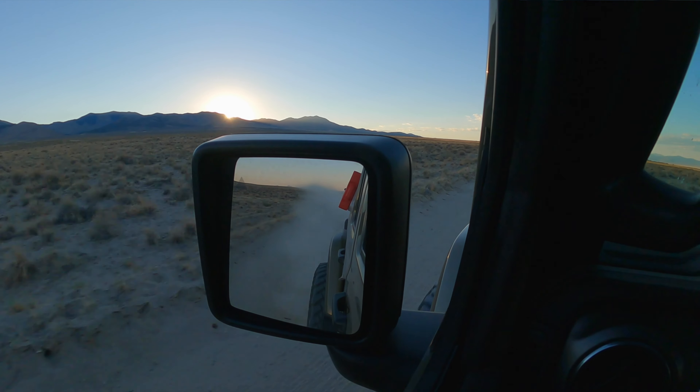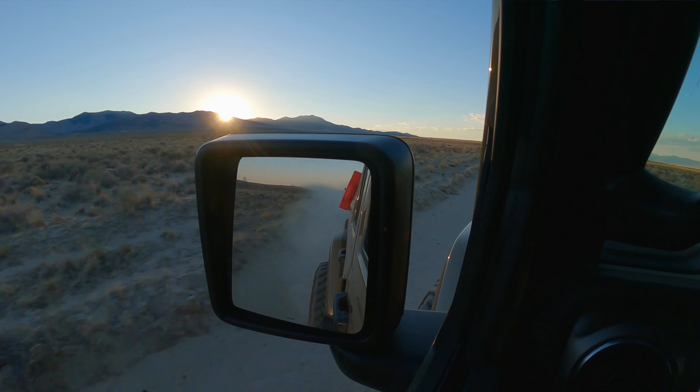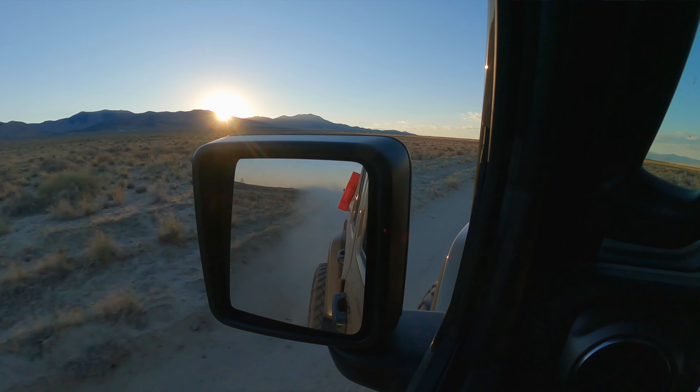Today we're making our way out to Sun Tunnels out in the west desert of Utah. While we're on our way, we wanted to show you some new gizmos and gadgets that we've got to hopefully help increase the quality of our production.